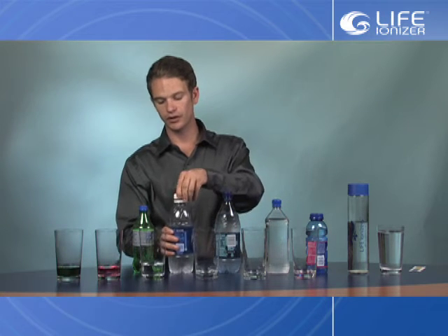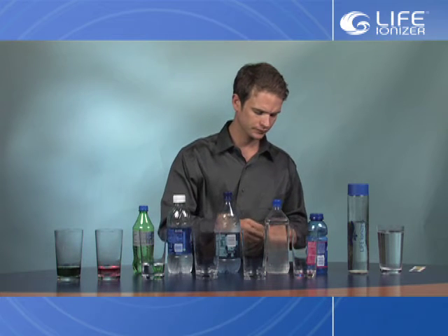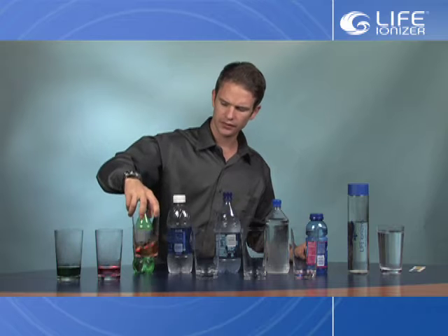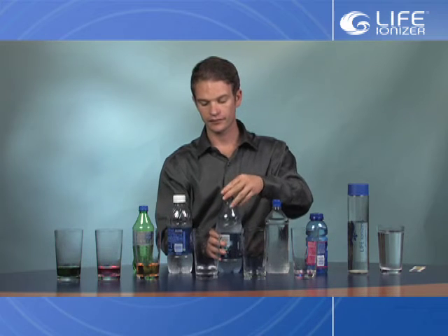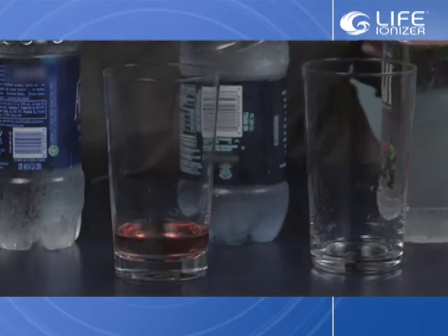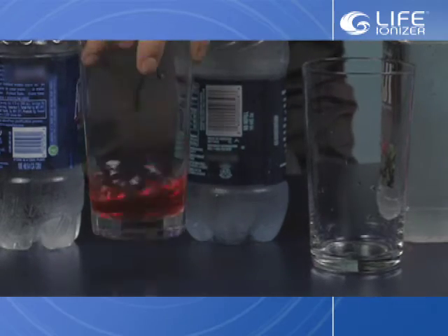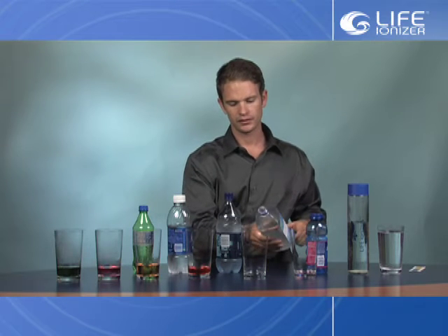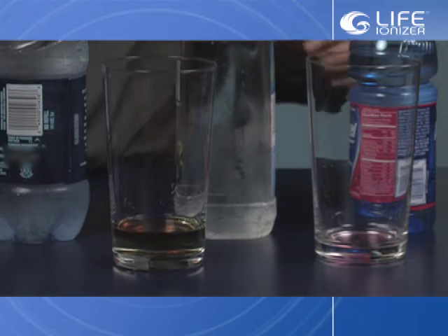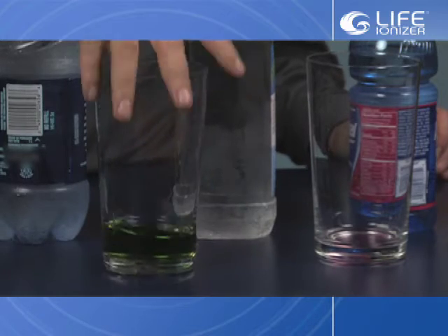We also have a very popular soda, the number 2 selling bottled water on the market, and the number 1 selling bottled water on the market, as well as another very popular bottled water. The pH reagent drops are showing us the pH through color. We also have a very popular sports hydration drink here.